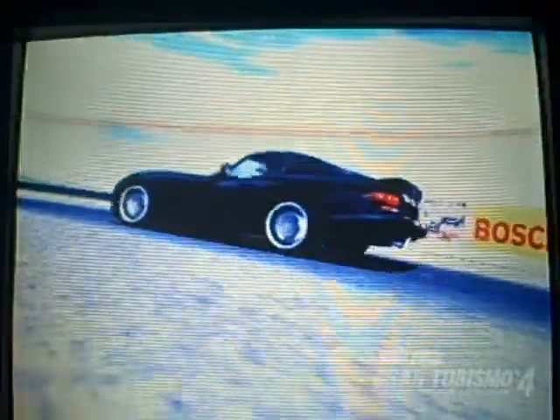Victory for Chevrolet and the Corvette! Not that Viper — that guy's in fourth place, don't pay attention to him.